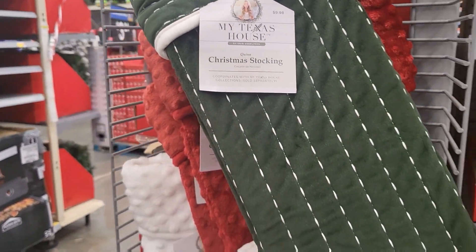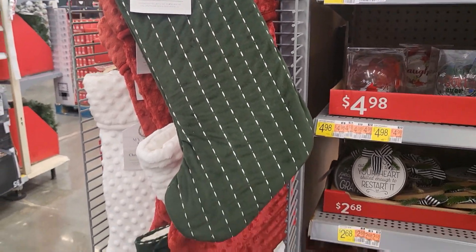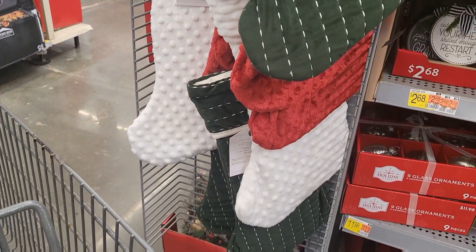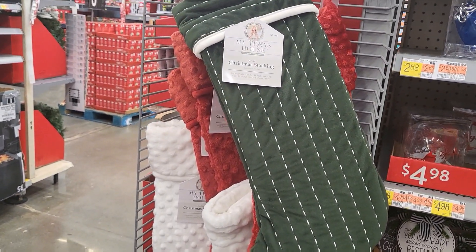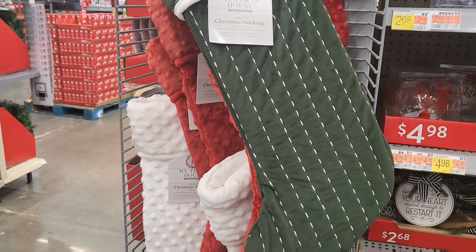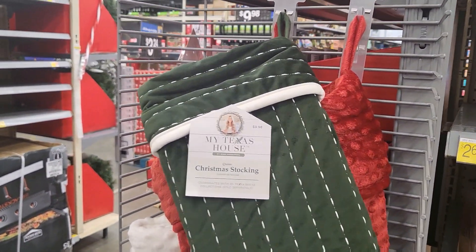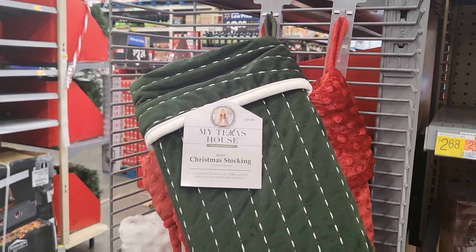I love that, guys. It is so pretty. That's that green that I'm using. I'm tempted to buy all three colors because those are the colors I'm using in my family room. But that green — oh my God, the stitching on it. Jesus. I'm loving it!